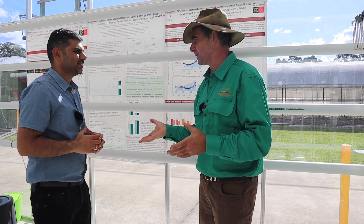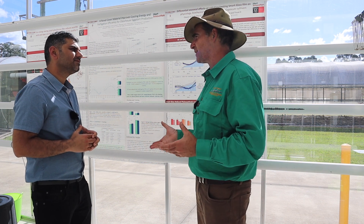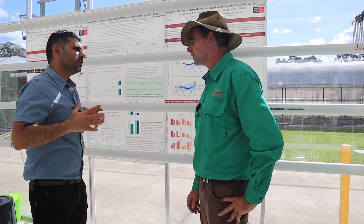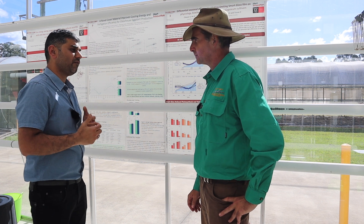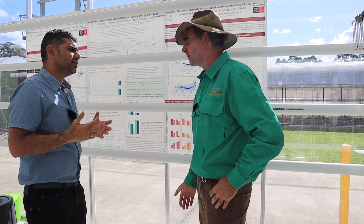You're the postdoctoral research fellow investigating these light treatments on plant growth. Can you tell me about the problems with standard horticultural production you're trying to overcome? We've been trying to reduce the energy in protected cropping because, while protected cropping has such an advantage for production, at the same time it costs a lot of energy — we've got to keep things cool, pump water, use fans and all sorts of things.